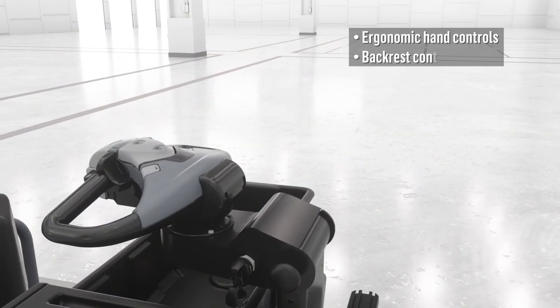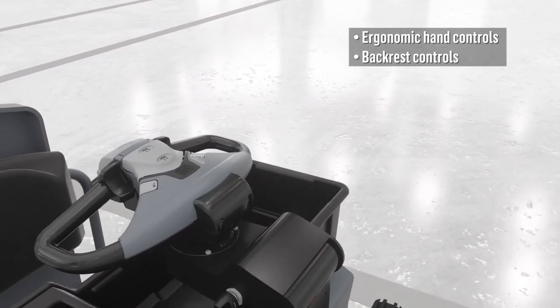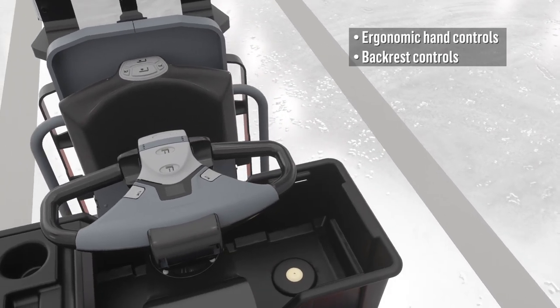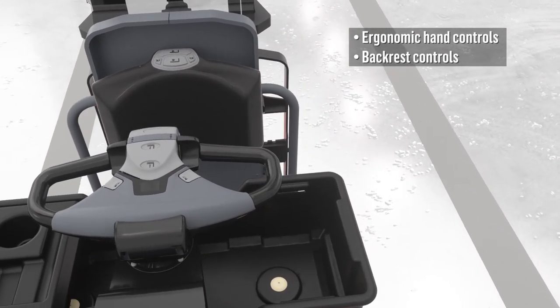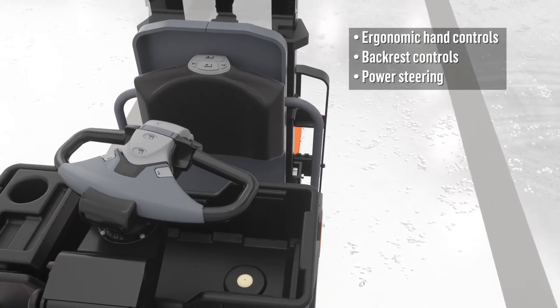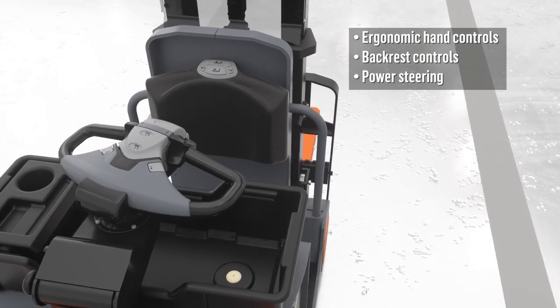The ergonomic multifunction control handle and optional controls integrated into the backrest simplify operation, whether you are traveling forks first or tractor first. Standard power steering increases operator comfort and adds to the smooth and comfortable ease of use.